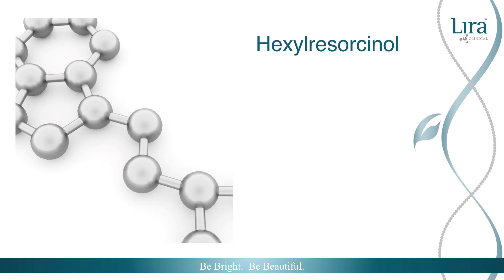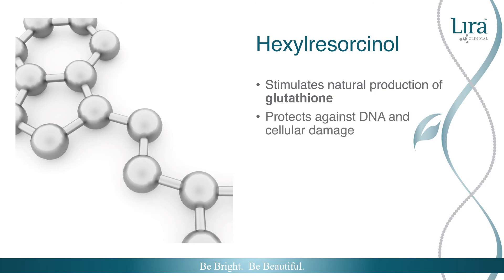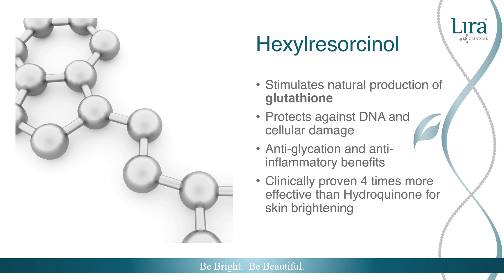One of Lyra Clinical's other ingredient innovations, hexylresorcinol, stimulates the natural production of glutathione. This allows hexylresorcinol to protect against DNA and cellular damage. Its anti-glycation and anti-inflammatory benefits offer real-time results for aging, acne, and pigmented skin. As hexylresorcinol is clinically proven to be four times more effective for skin brightening than hydroquinone, it is incorporated into many of Lyra Clinical's correcting products.